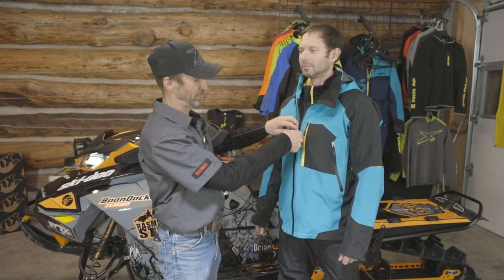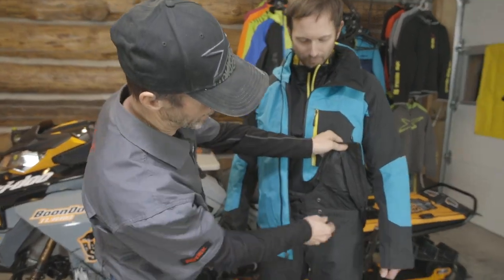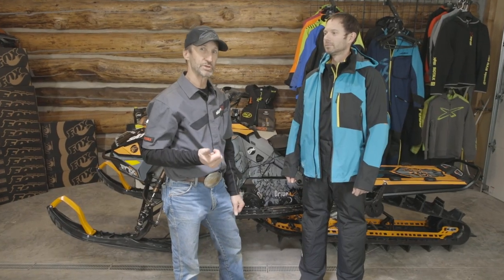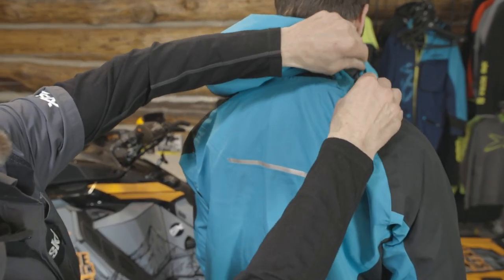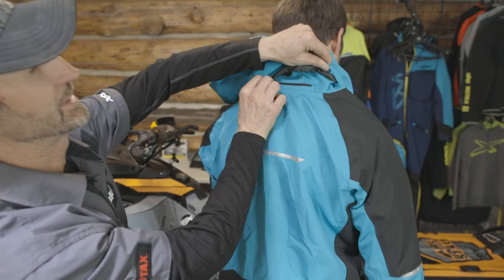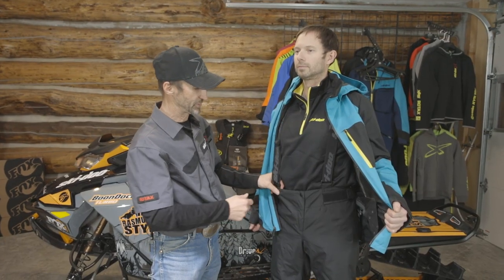This jacket also features a really cool powder skirt — this keeps wind and snow from infiltrating from the bottom. The jacket also features a removable hood; the hood is really useful when you stop, but it's easily removable.